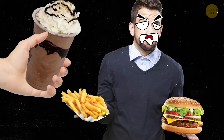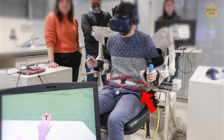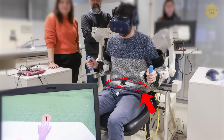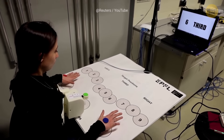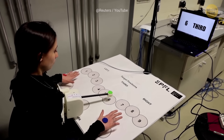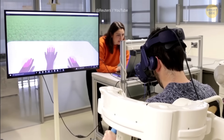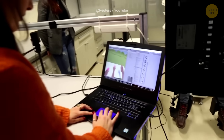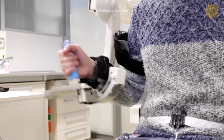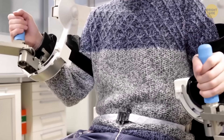Ever wished you had an extra arm to help you out when your hands are full? Scientists have figured out how to control a robotic third arm using just your diaphragm muscle. This awesome discovery was made in Switzerland as part of the Third Arm Project. They had volunteers wearing exoskeleton arms and a sensor belt to track their diaphragm movements, all while navigating a virtual world in VR. After over 150 sessions with 61 volunteers, most people found it a breeze to control three arms at once. They could even multitask — chatting and looking around while using the third arm.